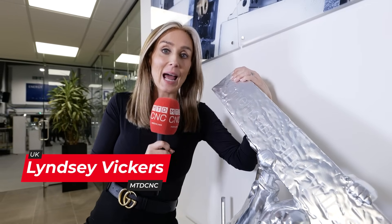GROB have been in the UK for over 33 years and now, due to customer demand, they've opened their brand-new technology and application centre. Shall we go take a look?